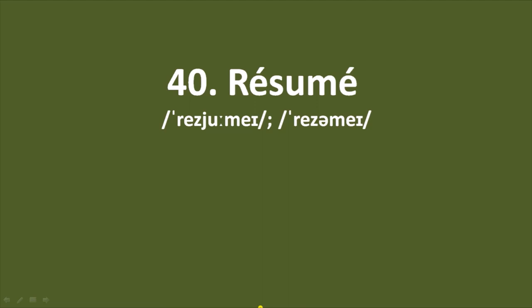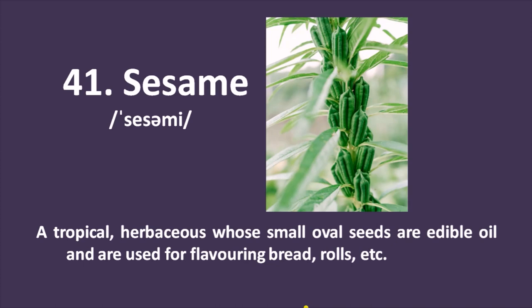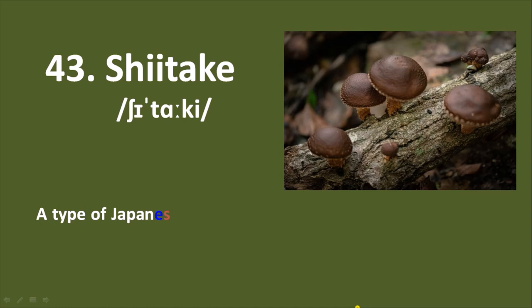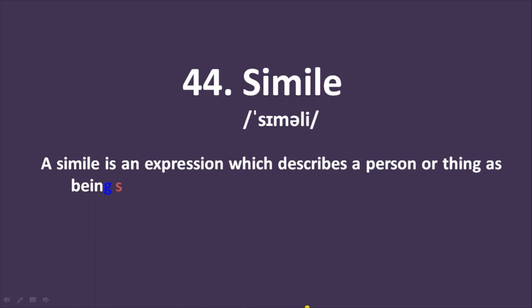Number 40: résumé — again a French word. A short summary of a person's education, qualifications, and experience, as prepared by an applicant for a job. Number 41: sesame — a tropical herbaceous plant whose small oval seeds are edible, used for oil and for flavoring breads, rolls, etc. Number 42: Shoshone — a member of a Native American people of the southwestern United States. Number 43: shiitake — a type of Japanese or Chinese edible mushroom that is black or dark brown in color, cultivated especially on hardwoods.